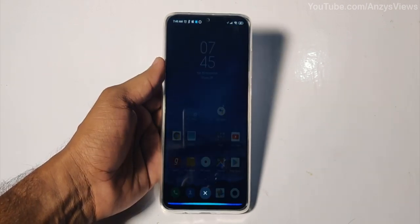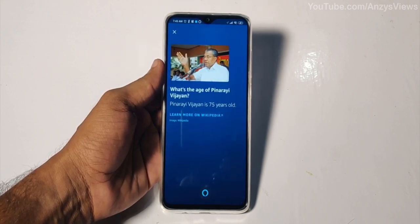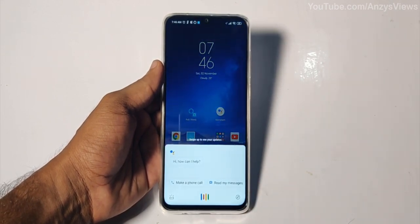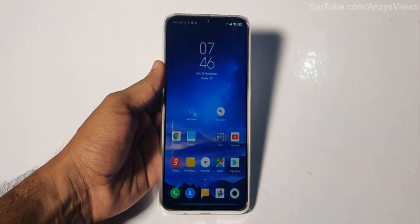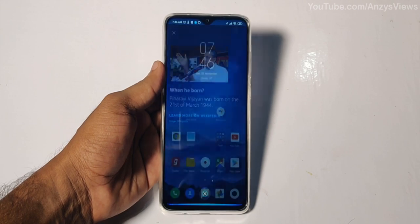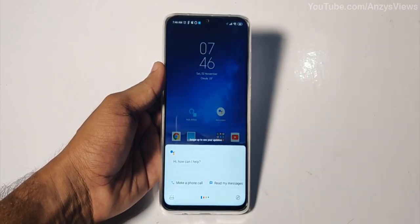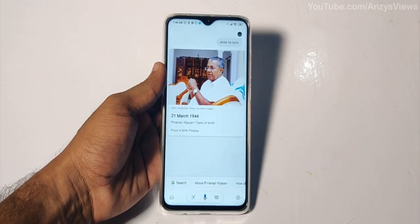What's the age of Pinarai Vijayan? Pinarai Vijayan is 75 years old. When was he born? Pinarai Vijayan was born on the 21st of March, 1944.